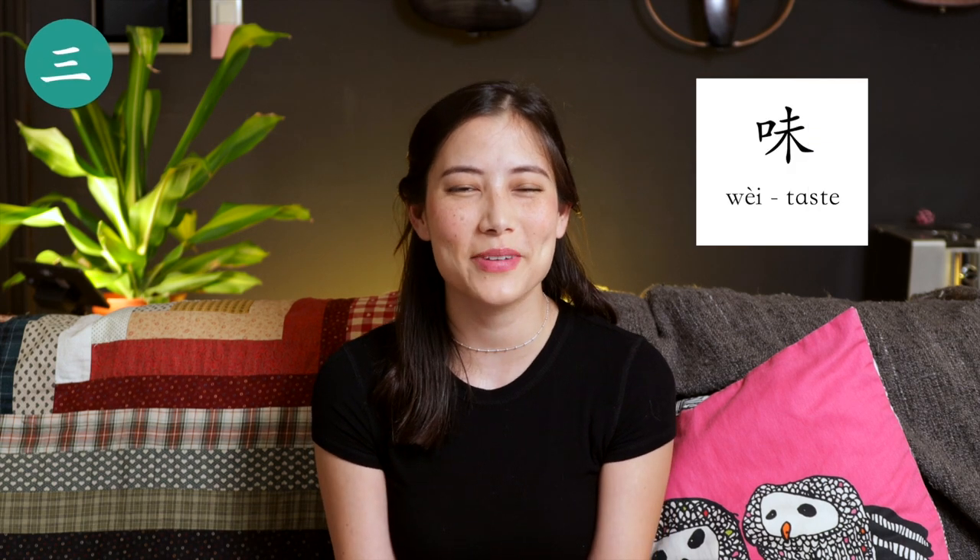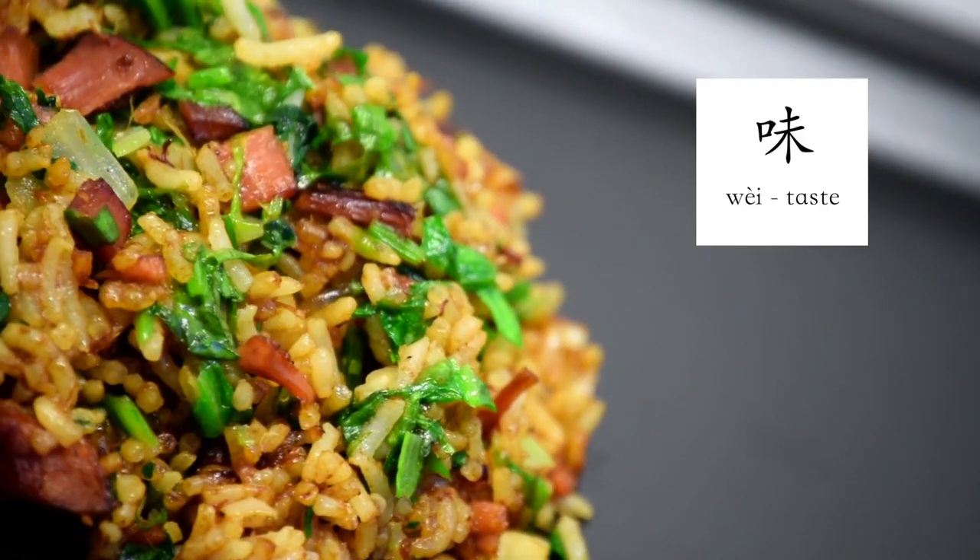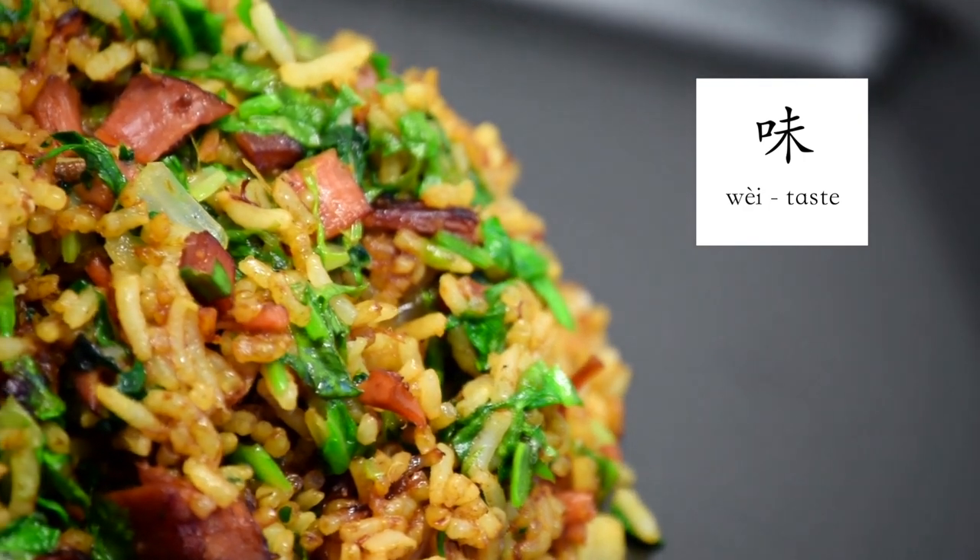Number three: 味, which means taste. Of course a good dish has to taste great, but any good Chinese chef is always thinking about how to intensify and make a flavour even deeper.